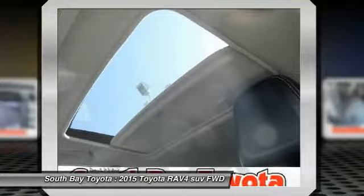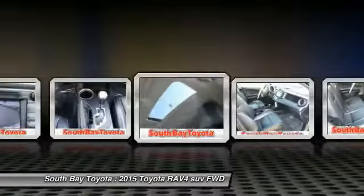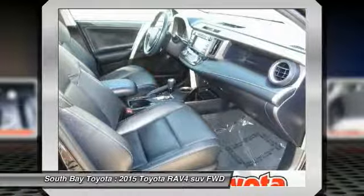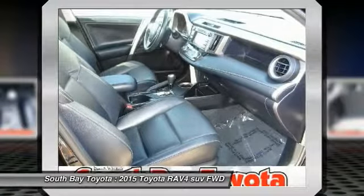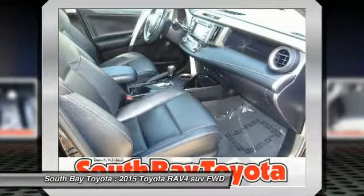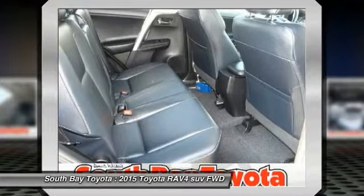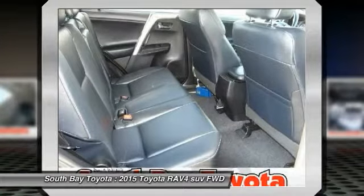Remote entry, speed control, steering wheel mounted audio controls. Recent arrival — 31 highway / 24 city MPG. Awards: 2015 KBB.com 10 Best All-Wheel Drive Vehicles Under $25,000 and 2015 KBB.com 10 Best SUVs Under $25,000.